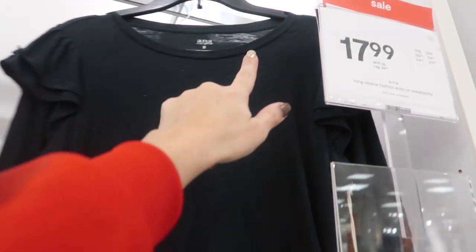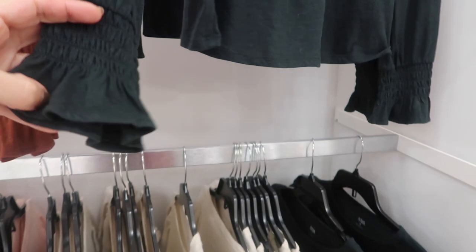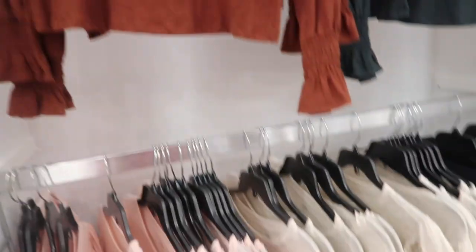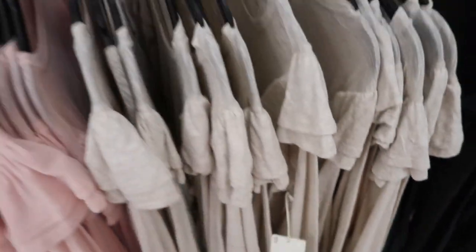These long sleeve tops from Anna are on sale for $17.99 and I'm seeing some new colors. They're crew neck, a really nice stretchy t-shirt with a ruffle and smocking at the wrist and a little tear at the bottom. Comes in green, brown, pink, and oatmeal. These are normally $30.